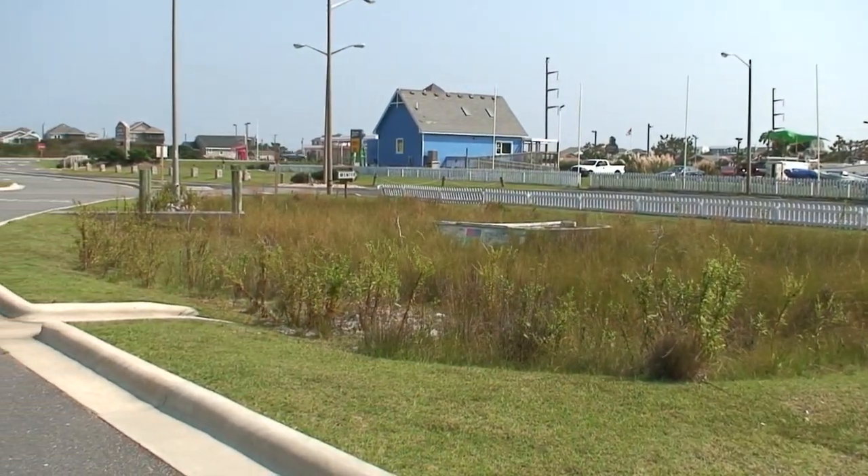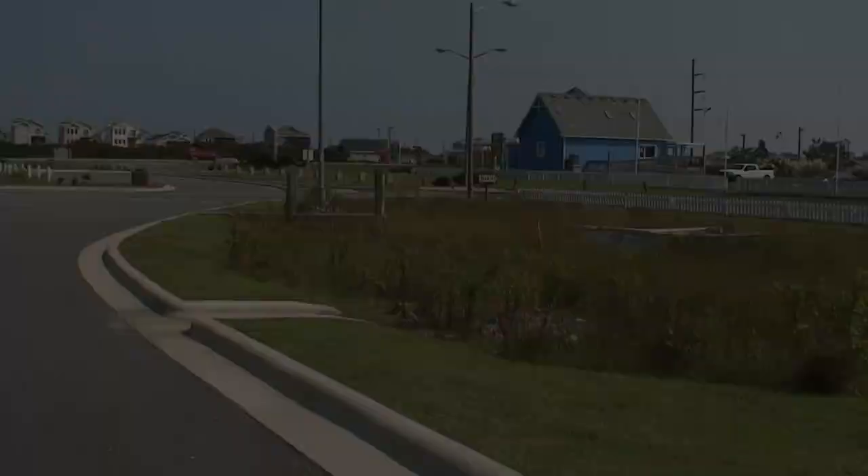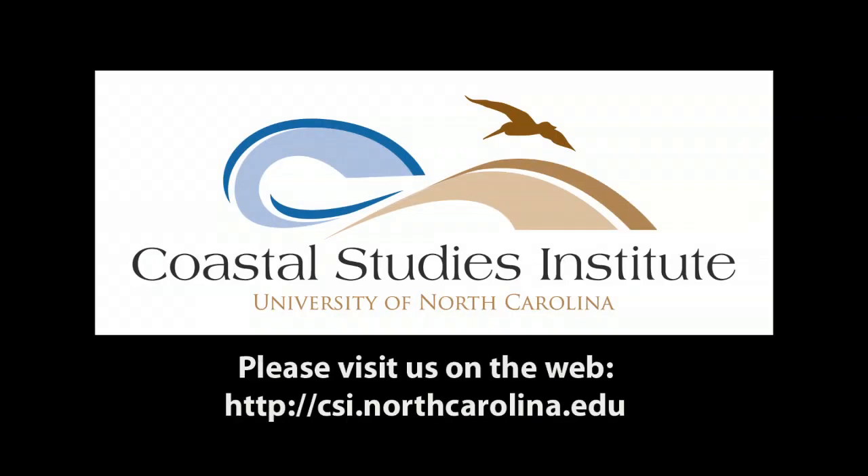For more information on what you can do to help protect water quality, please visit us on the web at csi.northcarolina.edu.